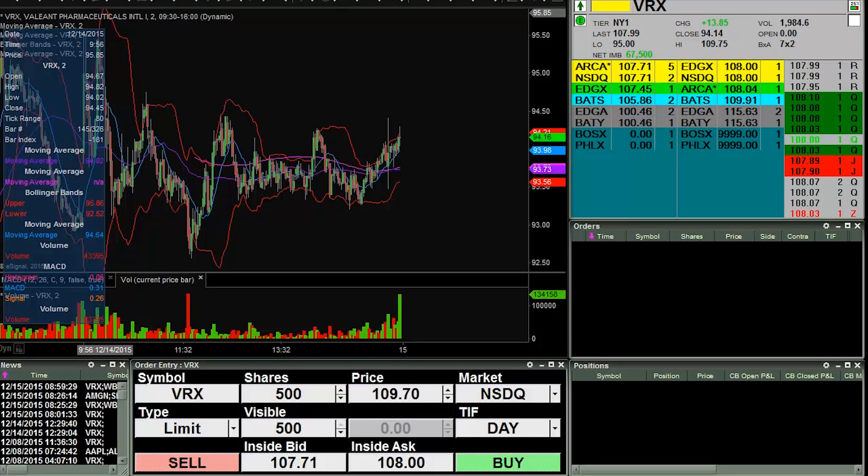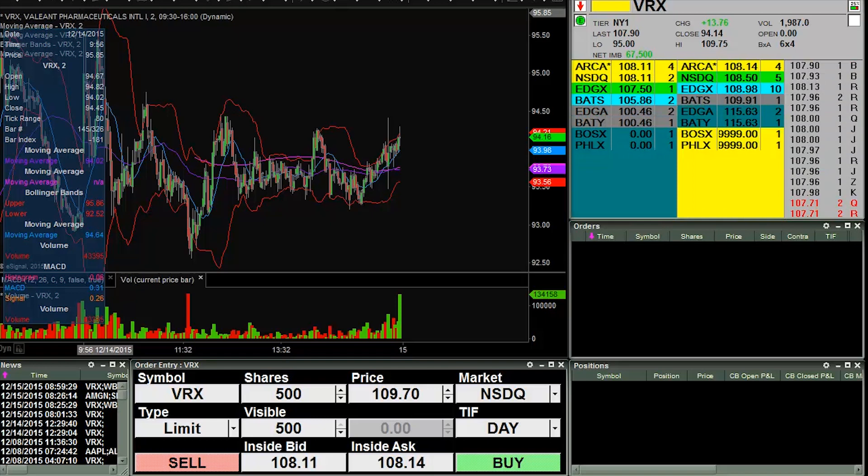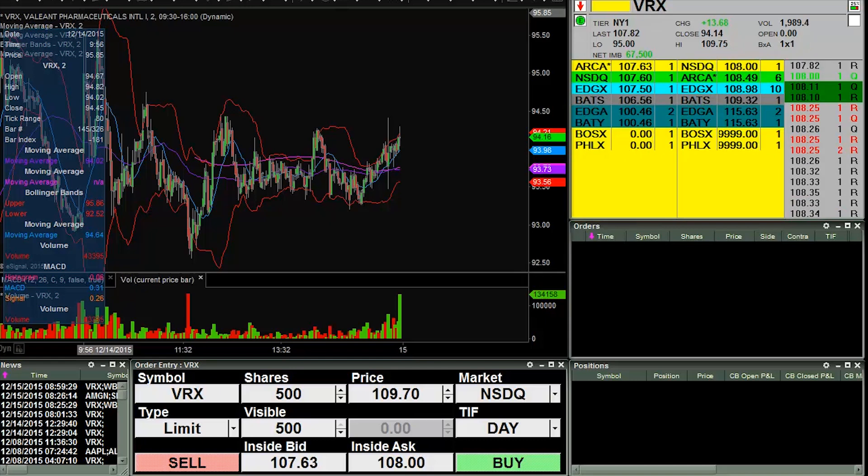Hey, it's ClayTrader at ClayTrader.com. This will be a live trade video. Market opens up here in less than one minute, so let's see if I can capture some of my trades as they unfold. Currently looking at VRX.